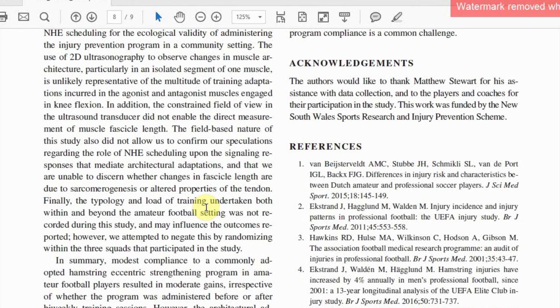Thanks for listening. We'd certainly welcome any comments or further discussion around this via email, or you can find most of us on ResearchGate or on Twitter. Thanks.